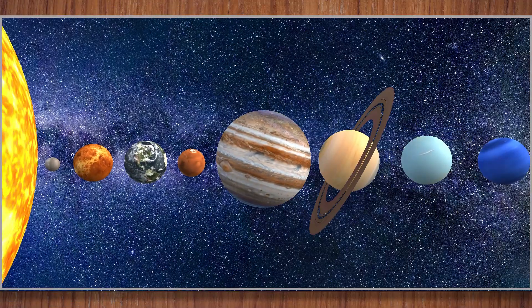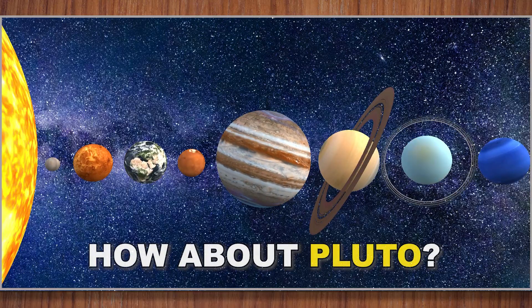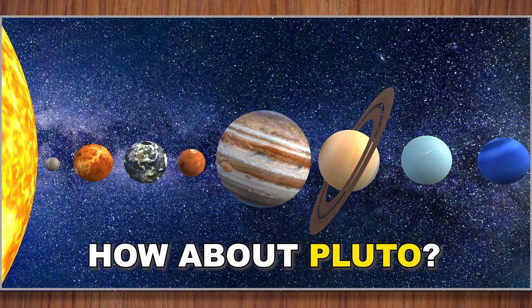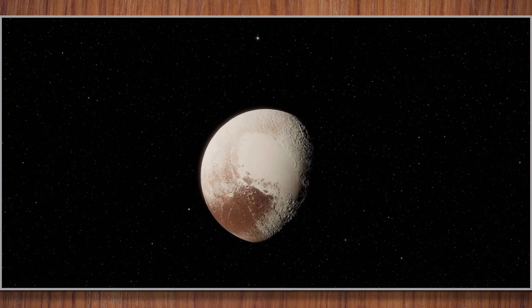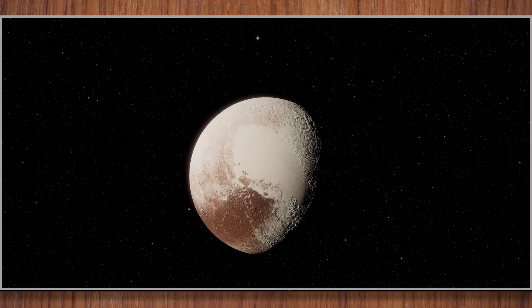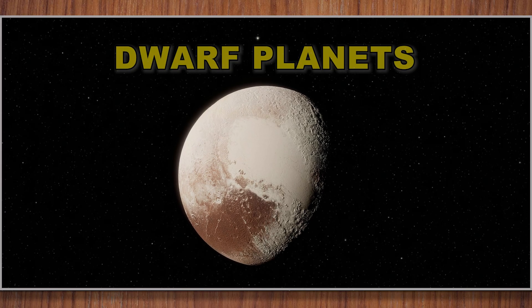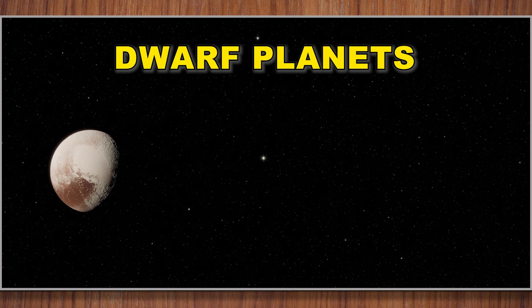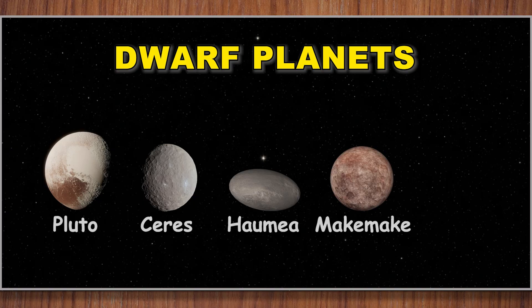And that's all the eight planets in the solar system. How about Pluto? Well, Pluto is not called a planet anymore because it's too small. But don't be disappointed, little space explorers. Pluto belongs to the group of tiny planets we call the dwarf planets. Pluto is not lonely there — Pluto enjoys itself with its friends Ceres, Haumea, Makemake, and Eris.